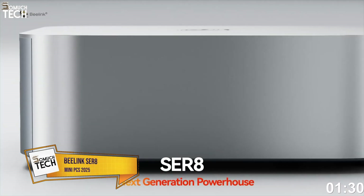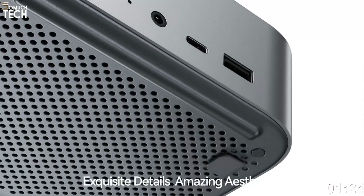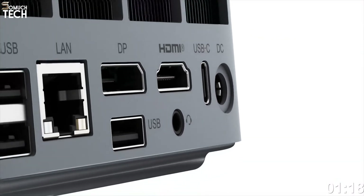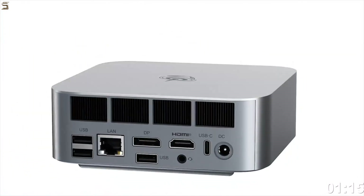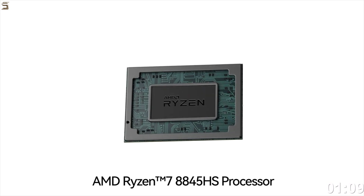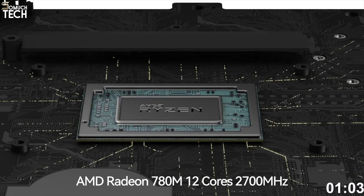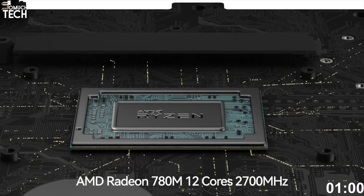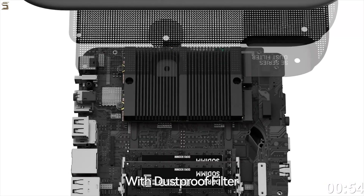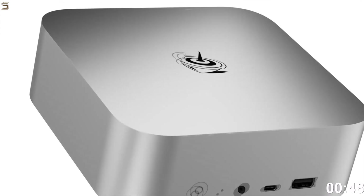Number 4: Beelink SER8, 2025 model. If you're looking for the sweet spot between performance and price, the Beelink SER8 is your best bet. It's small, powerful, and versatile enough for everything from virtual meetings to casual gaming to YouTube content creation. At its core is the AMD Ryzen 7 8745HS, an 8-core, 16-thread CPU with integrated Radeon 780M graphics — currently AMD's most powerful iGPU — which can handle video editing in DaVinci Resolve, fast compiling in Android Studio, and even 1080p gaming in titles like Elden Ring, GTA V, and Apex Legends.